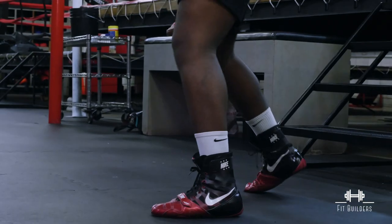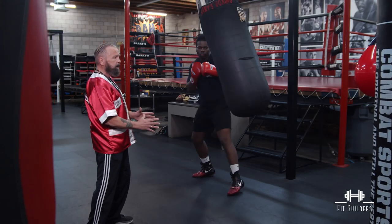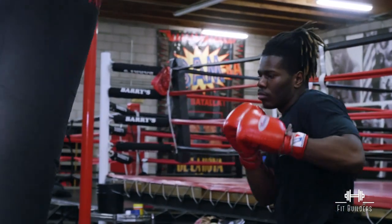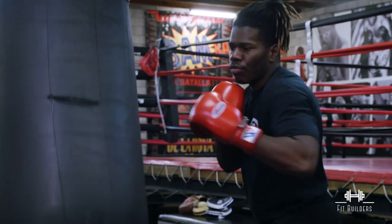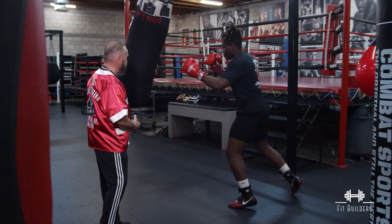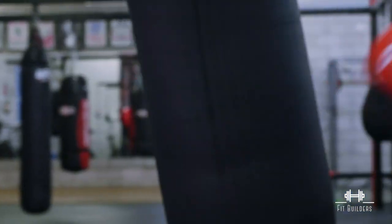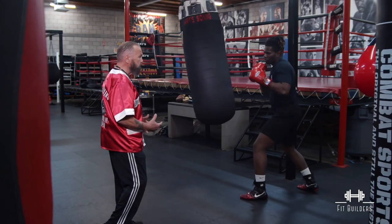I see a lot of boxers today when they start working the heavy bag and the bag starts swinging, the first thing they do is stop the bag and want to hit from a standing-still position. Well, that's not realistic. This is realistic — this is somebody in front of EJ that's actually seeing his punches coming and trying to move and get out of the way. And if they don't get out of the way, they're going to suffer the impact of the blows. Whether he hits you with his left or his right, there's that certain amount of impact that takes place.